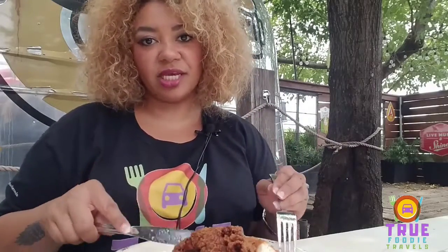This is called the Motherplucker. It's crispy fried chicken strips on top of a homemade flaky donut, drizzled in honey butter sauce. So we're going to take a dip right in and see what it tastes like.